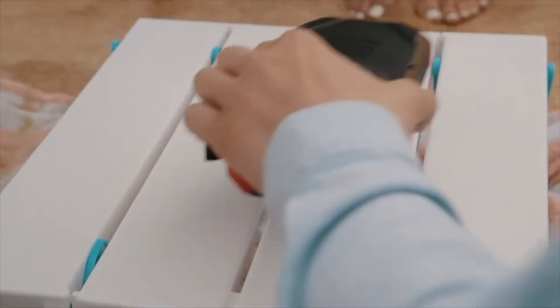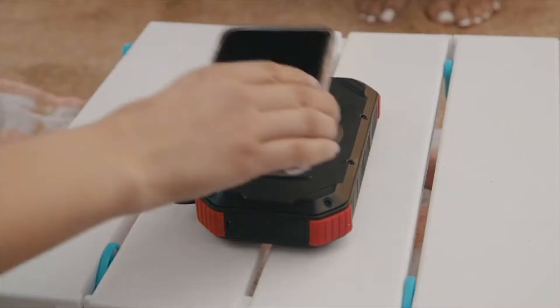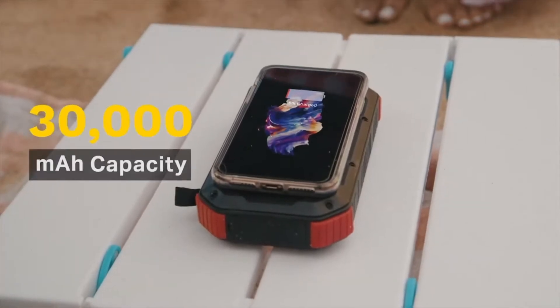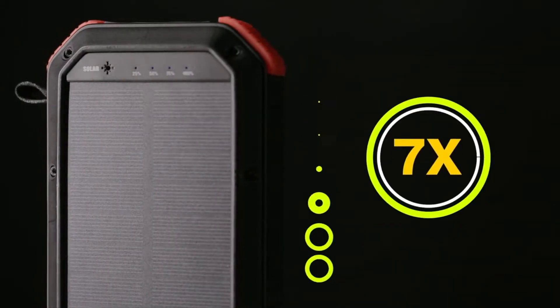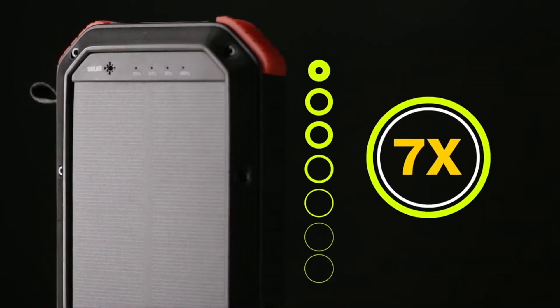Harbor's wireless charging and ultra-portable design make it the best companion for any outdoor activity. Harbor packs a whopping 30,000 milliamp hours, giving it more power than most other power banks. You can fully charge your phone seven times with just one charge.